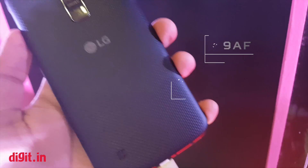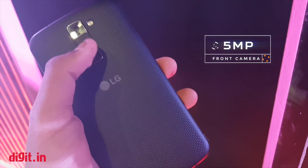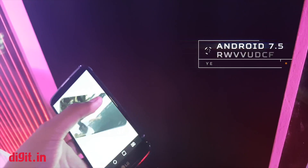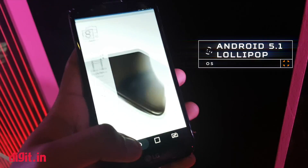It also has a 5-megapixel camera on the front, 2GB of RAM, 16GB of storage, and it runs on Android 5.1 layered with LG's own UI.